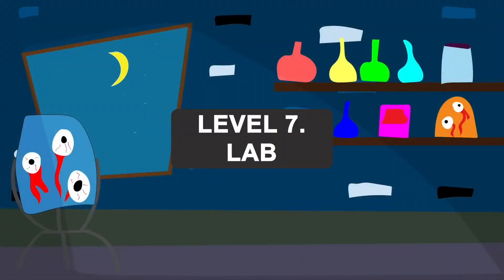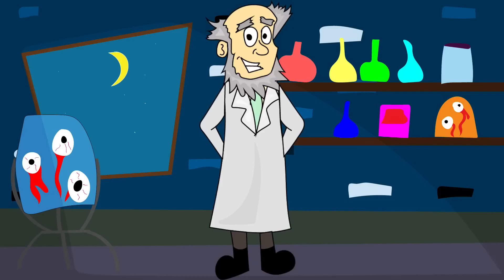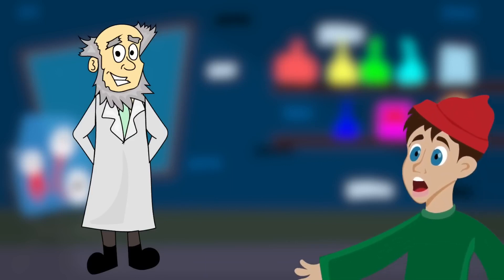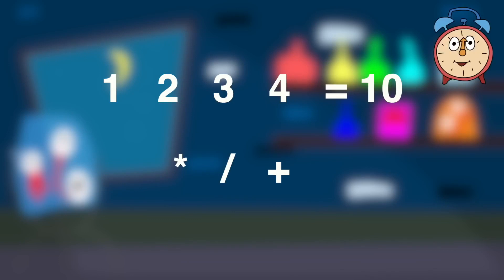Level 7. Lab. After opening one of the doors, Jack found himself in a creepy lab. This is where the elderly professor conducts his experiments. He told Jack that he wanted to escape and would have to solve two of his problems. If he gave the wrong answer, he will stay in the lab forever. If Jack finds the right solution to each one, the professor will let him go. Using the numbers 1, 2, 3, 4 only once, you should get the number 10. The equation should include one multiplication, one division, and one addition. That's the correct answer.